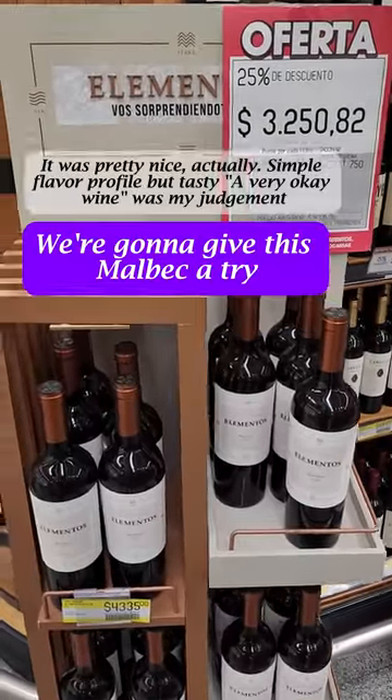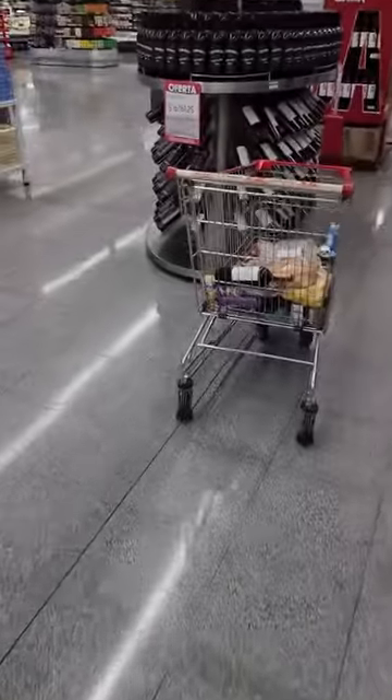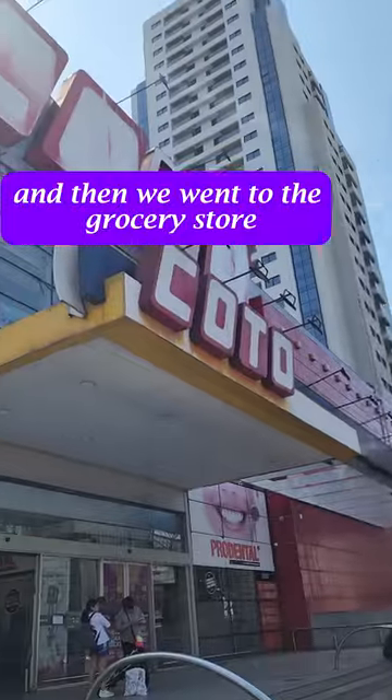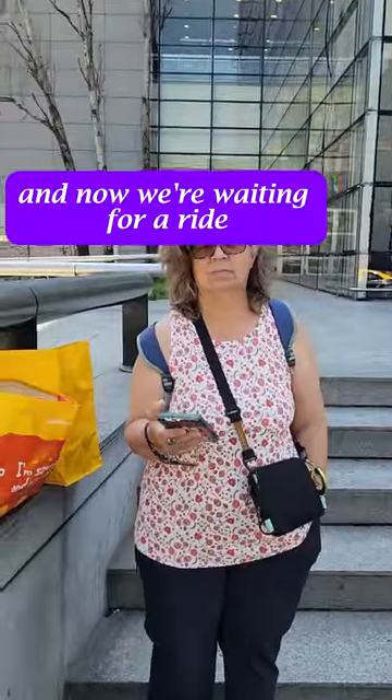And we're going to give this mall another try. I'll let you know how it works out for me. So that was the mall we were just in, and then we went to the grocery store. And now we're waiting for a ride.